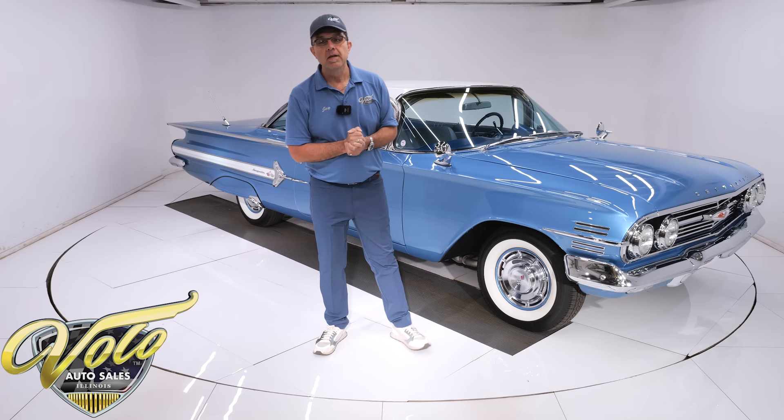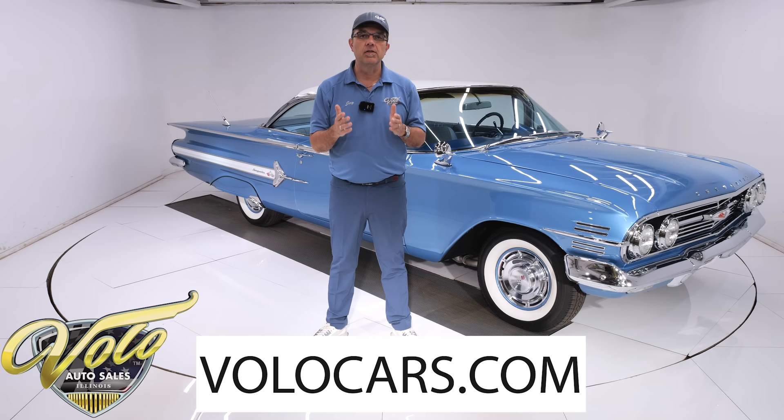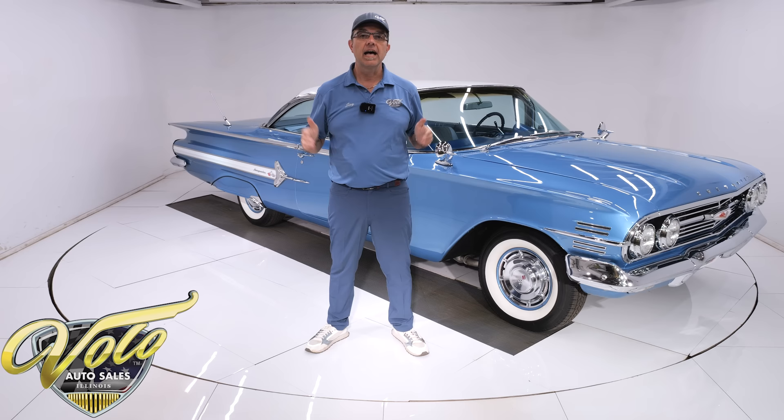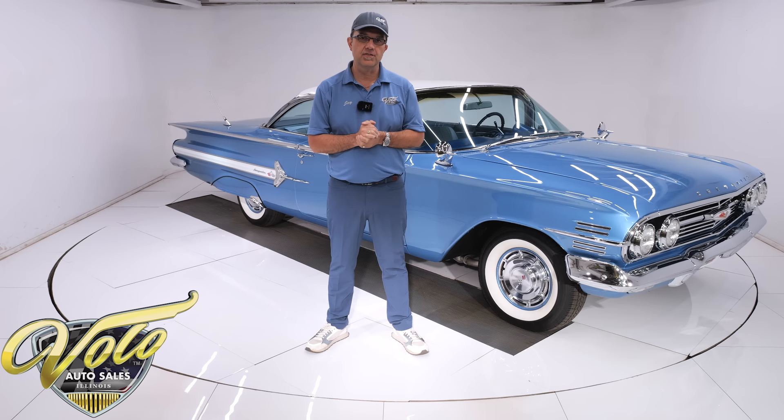Go to volocars.com. That's where you can take your time and look at over a hundred pictures top to bottom. Read the information about the car, and that's where you will find the price tag and a monthly finance option on every car we have for sale. That's all at volocars.com.